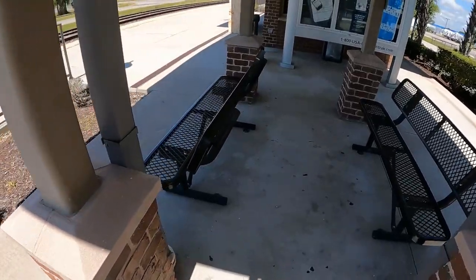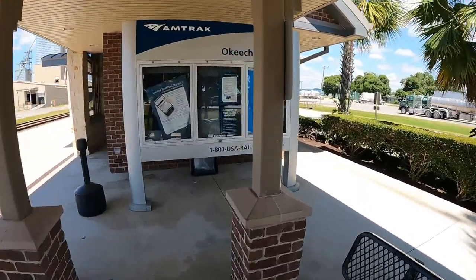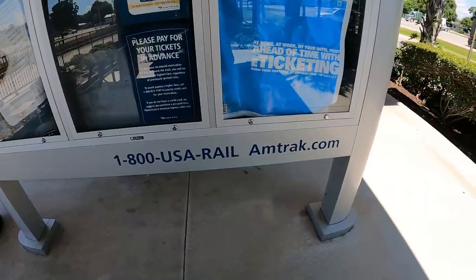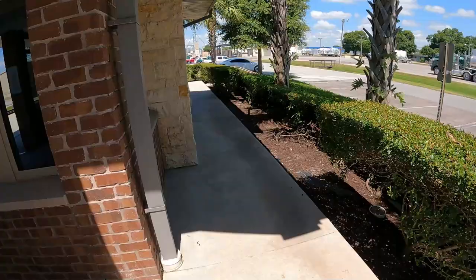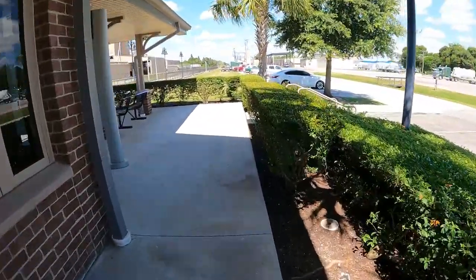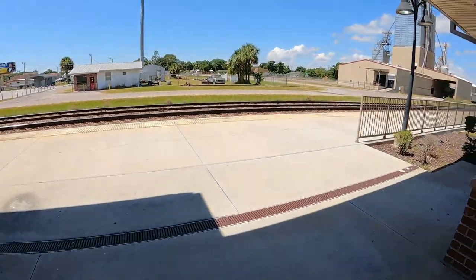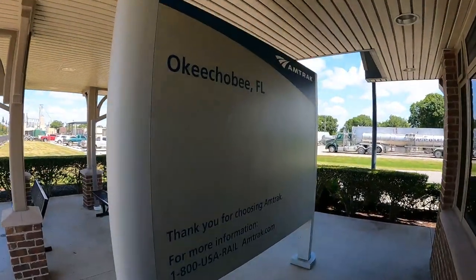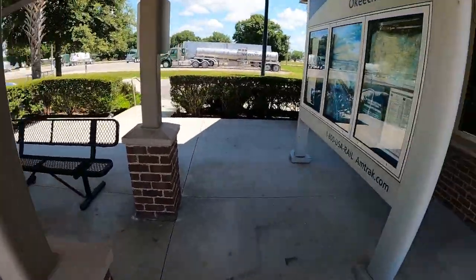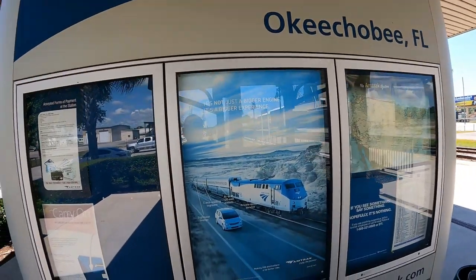It's a little outside seating area under the shade, which is nice because if you're out here waiting for your train and it's raining, you've got cover. There's another seating area on this side, and a little board where they can post some information.